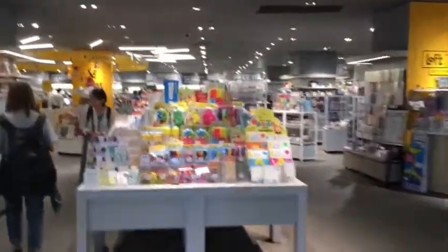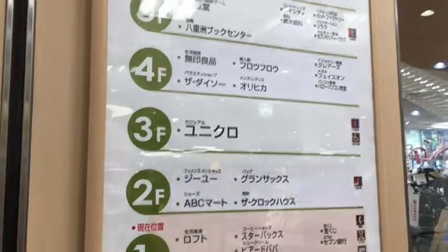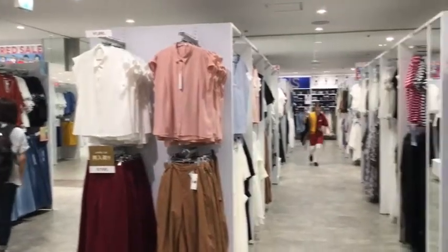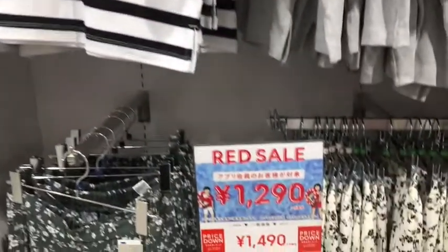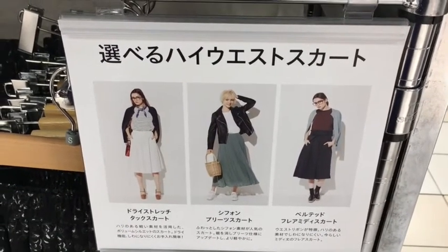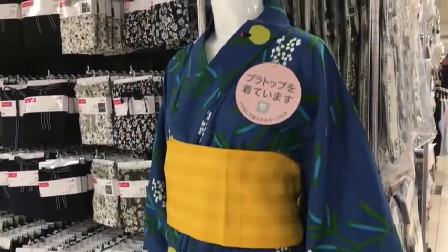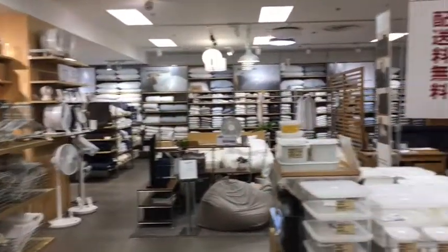Oh my, where to begin? If I read Japanese I would know exactly where to go, but since I don't, I get to find out the fun way. A little peek into Tokyo inexpensive fashion — Caucasian models. Very interesting. So far it's all pretty department store-like.